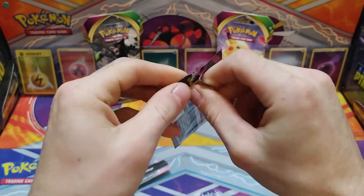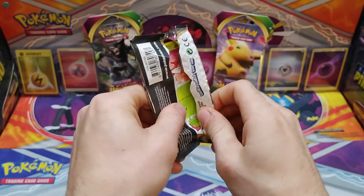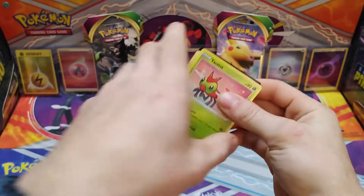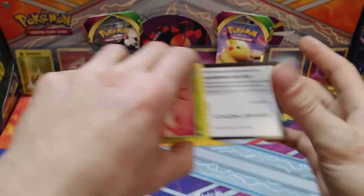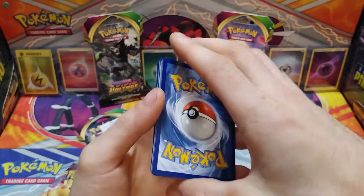There we go — that is pretty perfect, guys. Let's hope for something amazing coming out of this pack. Let's give everybody this Vivid Voltage code — there you go, right to the back. This is a shorts video, let's go!